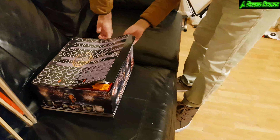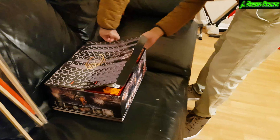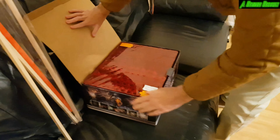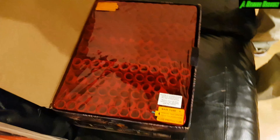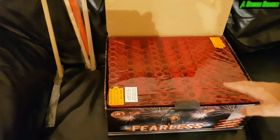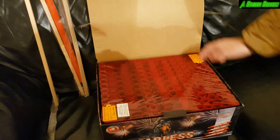Let me open it up for you. Just getting the tape off — this is what it looks like on the inside: 150 shots all going in there. If you bring it around here, you can see they're angled all different ways. So this cake shoots sideways, upwards, and all over the place — quite an interesting cake, this one.